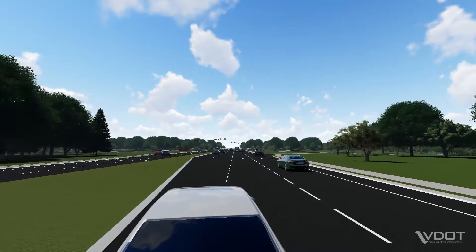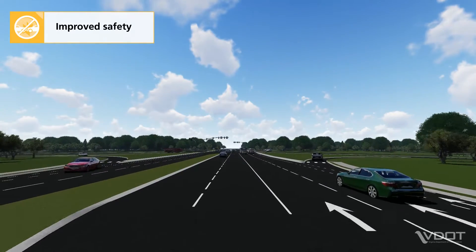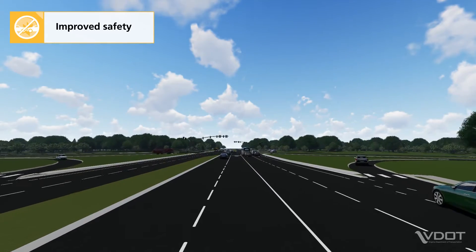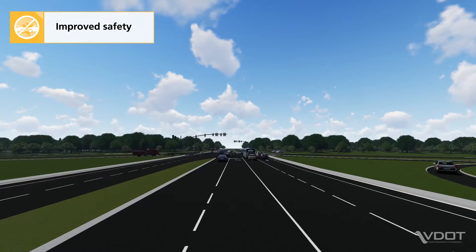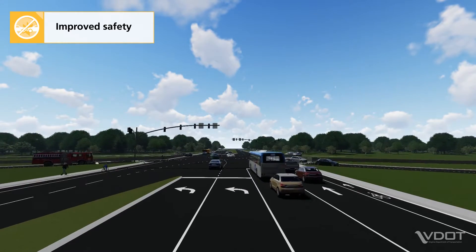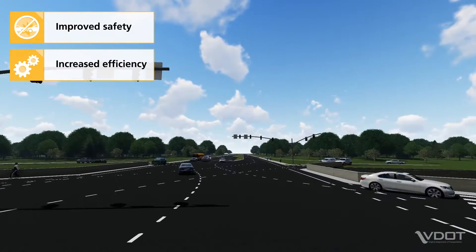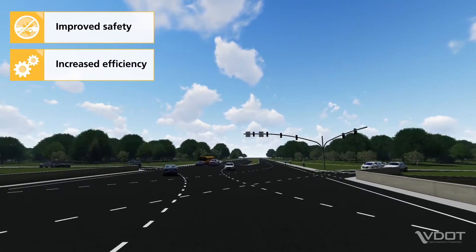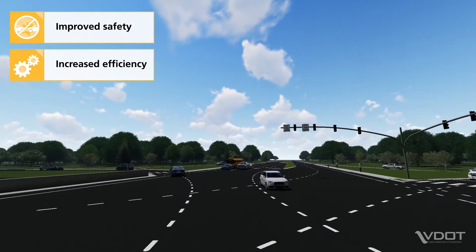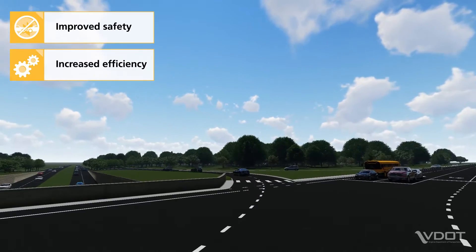There are several benefits of a SPUI design. Improved safety: SPUIs only have one signalized intersection, which means vehicles only cross paths at one location rather than two, like at a conventional diamond interchange. Increased efficiency: the intersection at a SPUI operates with fewer traffic signal phases, which allows the interchange to operate with less delay than conventional diamond interchanges and improves travel times on the arterial.